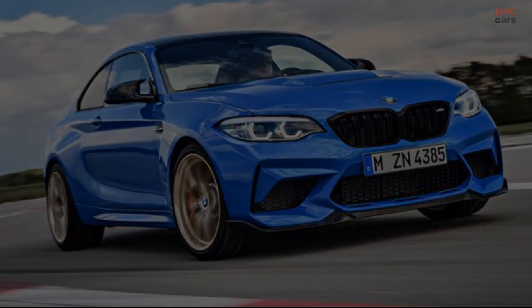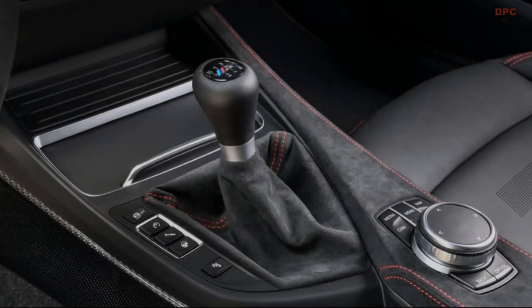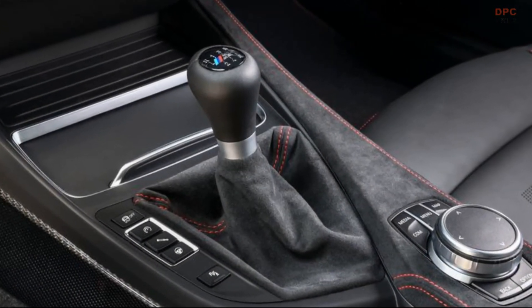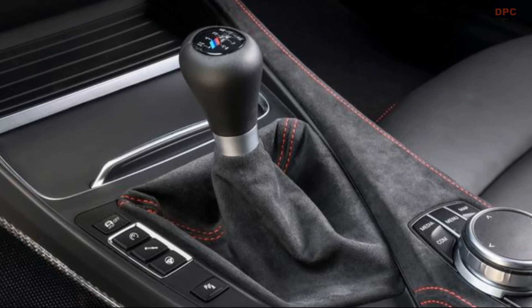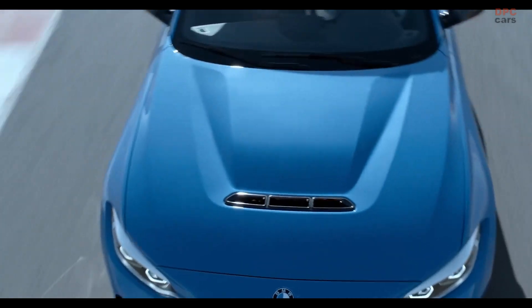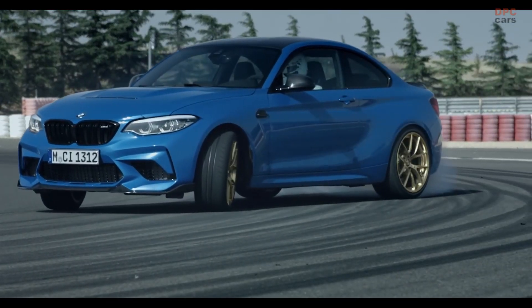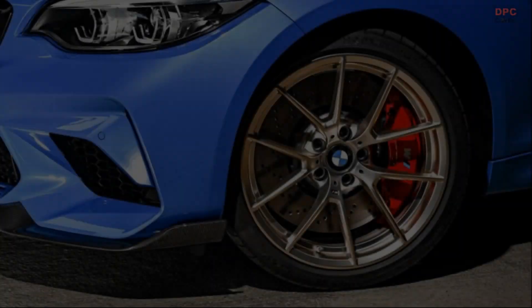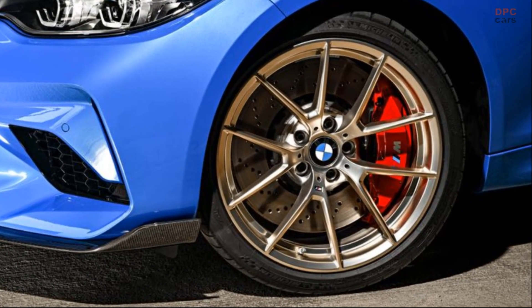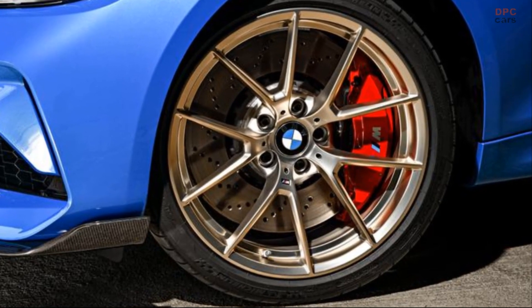The new BMW M2 CS comes standard with a six-speed manual gearbox, which is notable for its compact design and lightweight. The use of a carbon-fiber friction lining enhances the manual shift feel. The BMW M2 CS is equipped with rev-matching technology, which blips the throttle on downshifts and lowers the engine's revs on upshifts, making gear changes even smoother. This lends the car additional stability during hard driving on the track.